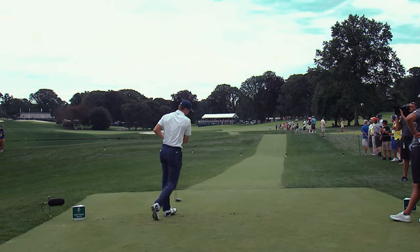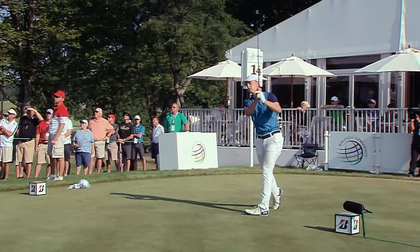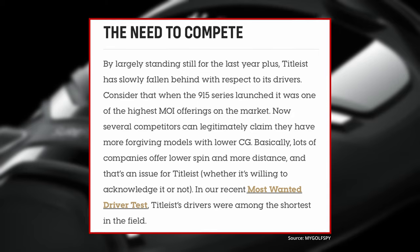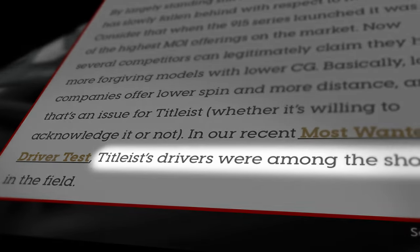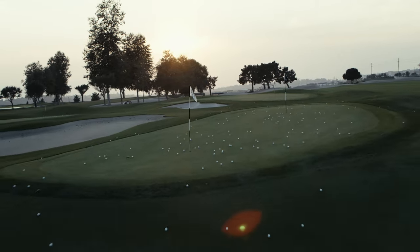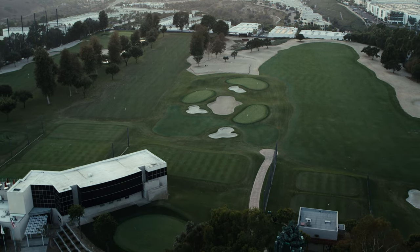We heard it from more than one player, and in some cases the feedback was very pointed. For a while I didn't really care much, but then it started to bother me. I'd be teeing off and all of a sudden a guy with a different driver would step up and gain an advantage in distance. And that stunk. A driver test for us is 35 golfers hitting every driver on the market — Titleist drivers just weren't among the leaders in ball speed. We started to realize this next driver needs to be all about speed: ball speed, high launch, low spin. And that's where the Titleist Speed Project came from.